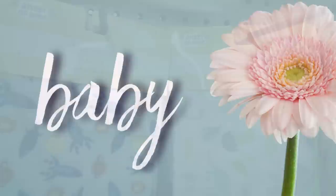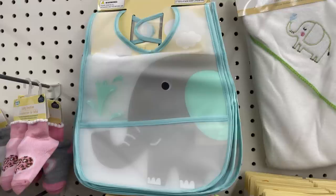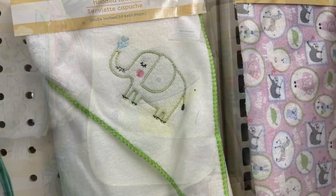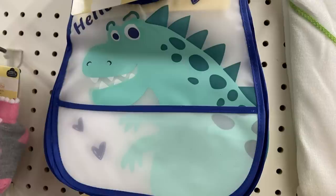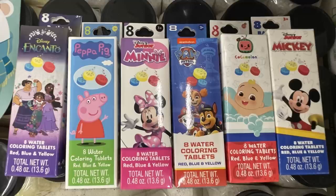The baby items this week include new burp cloths — 12 by 20 inch — in gray with rocket ships and planets, white with green trim with dinosaurs and leaves, or pink with unicorns and rainbows. They have bibs and hooded towels that coordinate, like elephants, crocodile, dinosaur, and unicorns. The last thing I found were bath coloring tablets — you get eight in a pack — in Encanto, Peppa Pig, Minnie Mouse, Paw Patrol, Cocomelon, and Mickey Mouse.